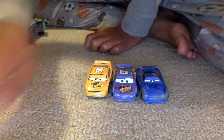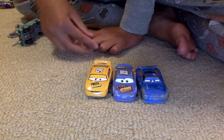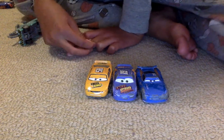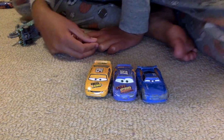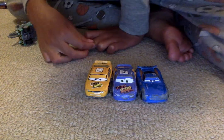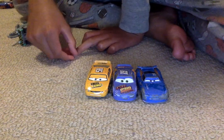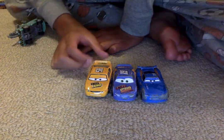Hi guys, this is Ben from Ben Carson. Today I'm going to welcome you to another episode of Pistol Cup Team Review. This will be episode 4, and we will be reviewing Team Octane Green, which is a pretty nice sponsor.